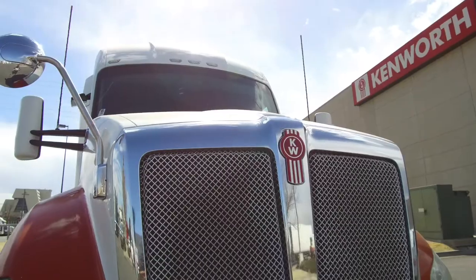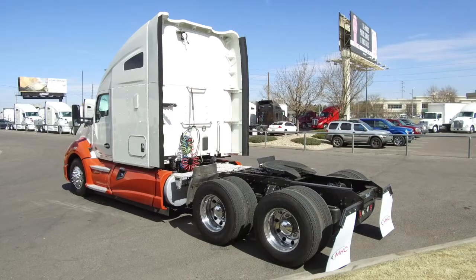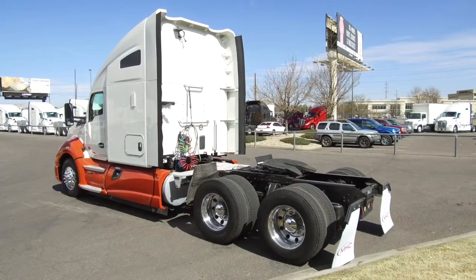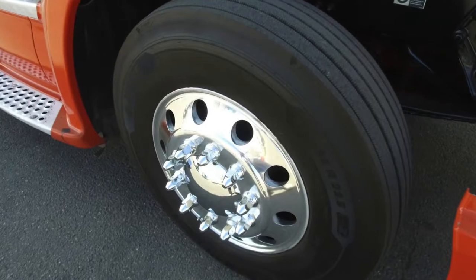MHC just got another batch of matching units, so come on out and pick the one that fits you best. This particular truck sits at 588,000 on the miles. Here's a look at the tires — 225 LPs on the front and rear with nicely polished aluminum wheels all around.